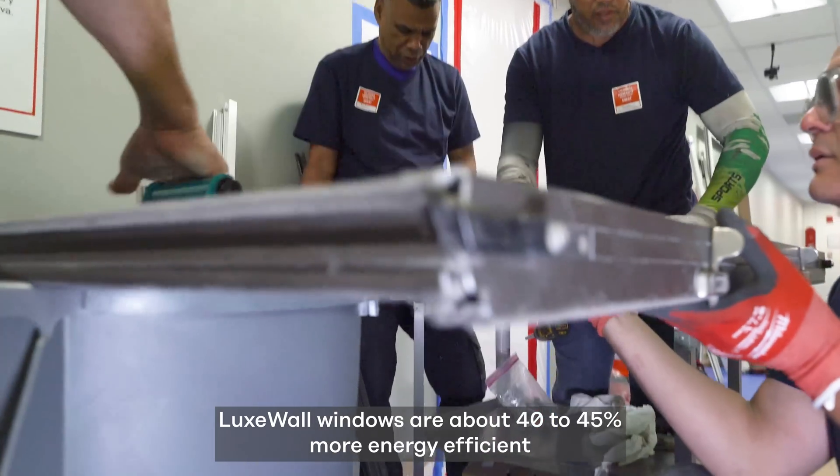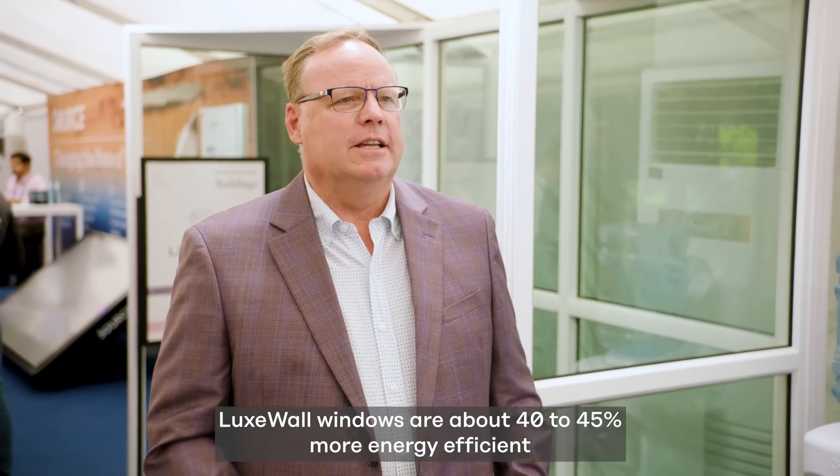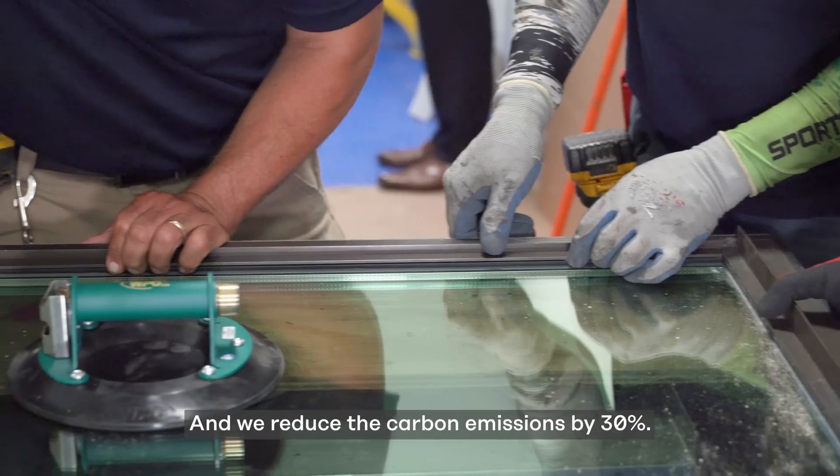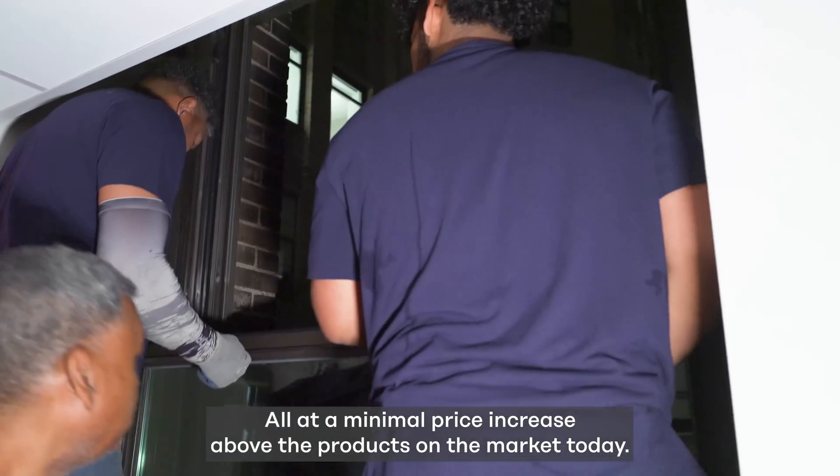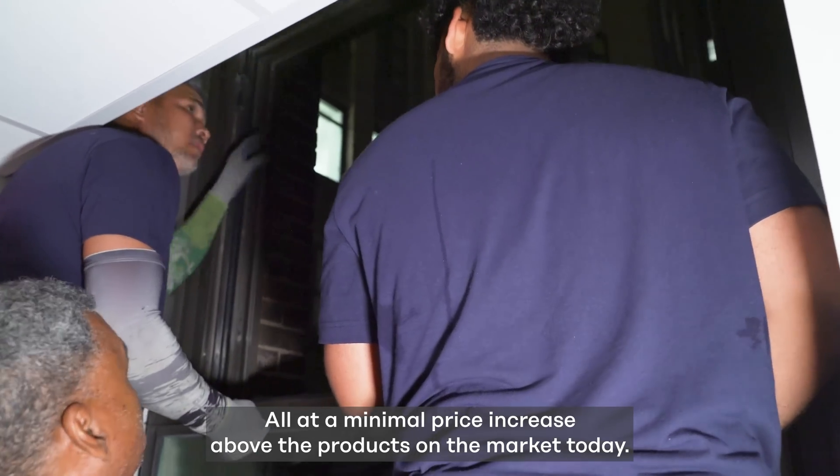Luxwall windows are about 40 to 45 percent more energy efficient than the best windows today, and we reduce carbon emissions by 30 percent — all with a minimal price increase above the products on the market today.